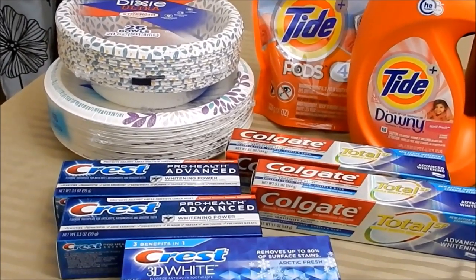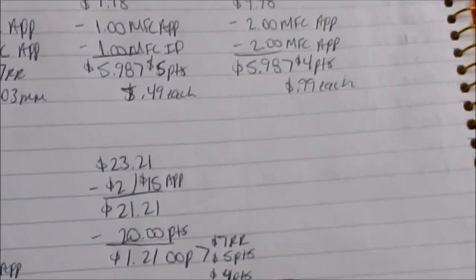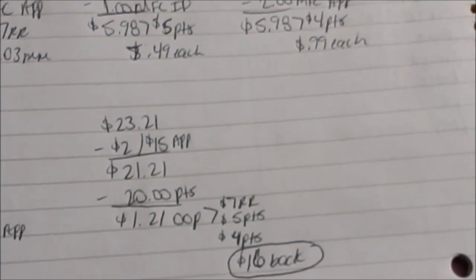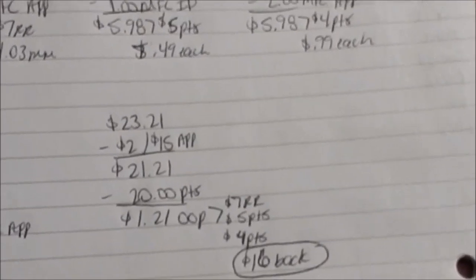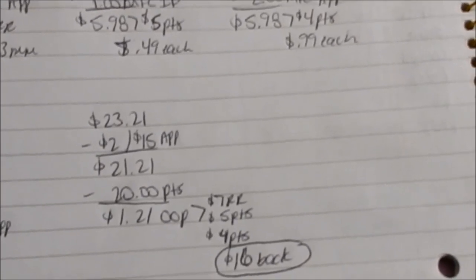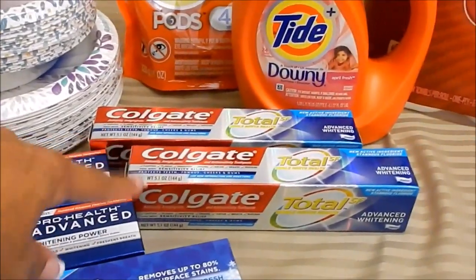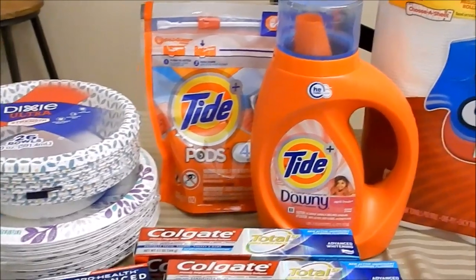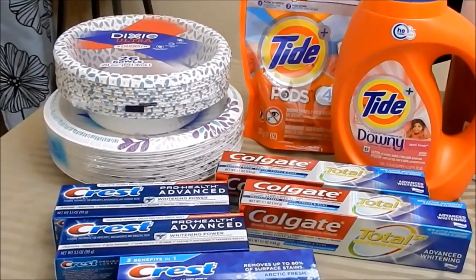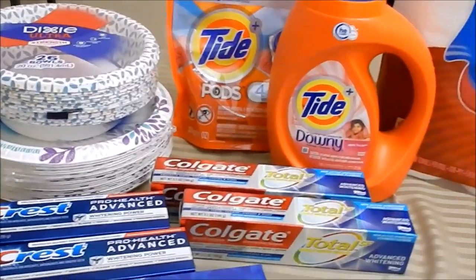For everything in the first transaction, my total after coupons was $23.21. I had a $2 off a $15 purchase coupon on the app, which brought me down to $21.21. I redeemed 20,000 points — which is $20 — paying $1.21 out of pocket. I got back a total of $16 in store money: $7 for the register reward, $5 on the Colgate, and $4 on the Tide. So I paid $1.21 cash out of pocket before tax and got back $16 in store money.